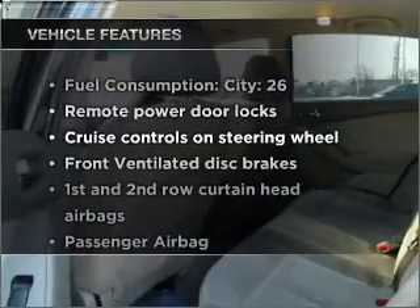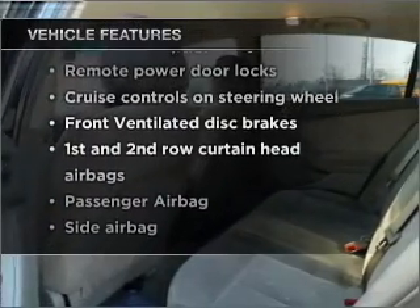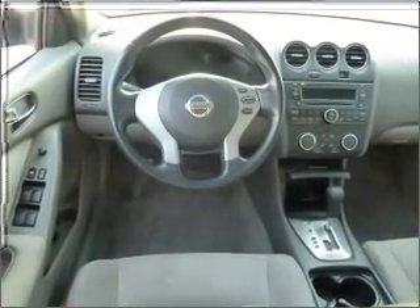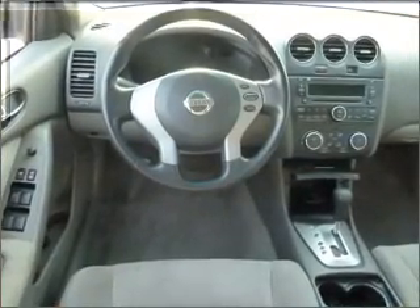Plus enjoy these notable features that are included in this vehicle: air conditioning, power door locks, power windows, power steering, cruise control, an alarm system, and AM FM stereo with a CD player.